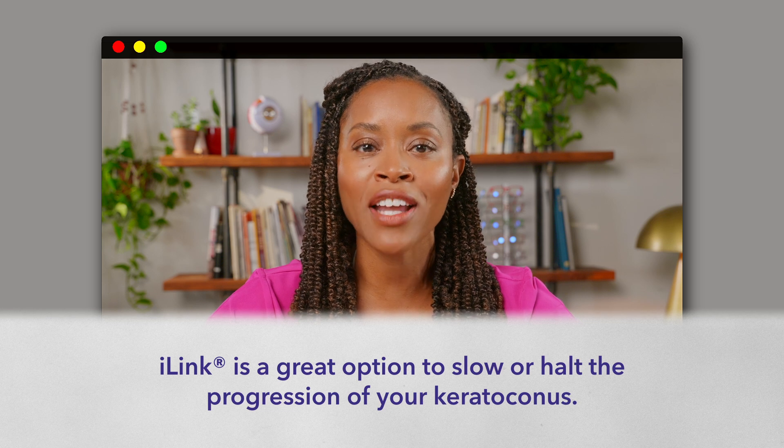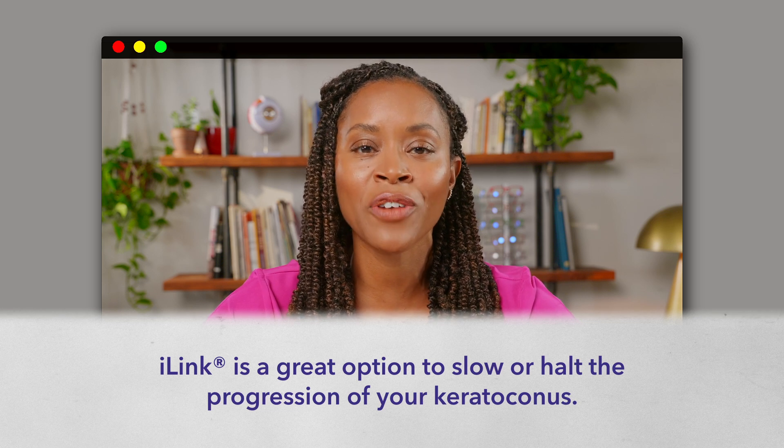I don't like the sound of any of that. What can KC patients like Ethan do about their KC? Well, Sarah, the eye-link cross-linking procedure is a great option to slow or halt the progression of keratoconus.